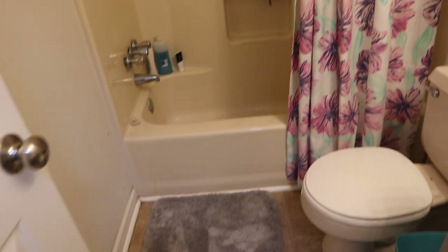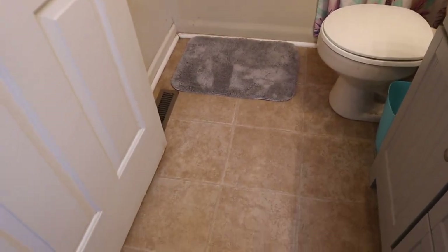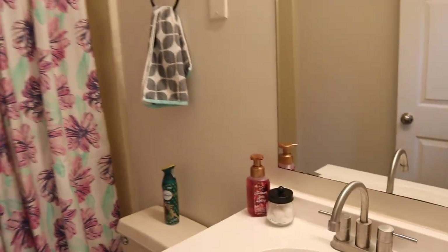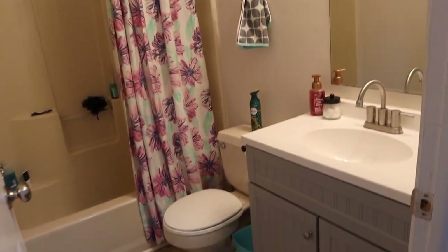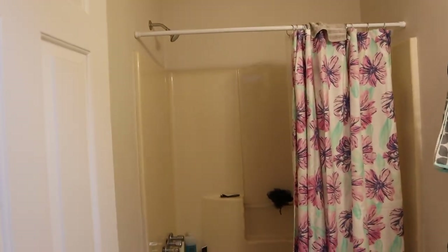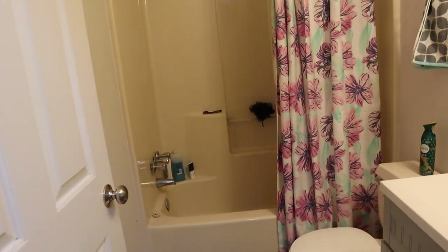I literally just got this bath mat today — we had one that was this seafoam green color but it was just super dirty and easier to buy a new one. This floor is the same as when we bought the house. We're wanting to paint the walls — we actually put a seafoam green color on here to match the curtain, but we just haven't gotten to it yet. This is technically the guest bathroom and hall bathroom, but this is the one we use because the other shower is a little messed up.